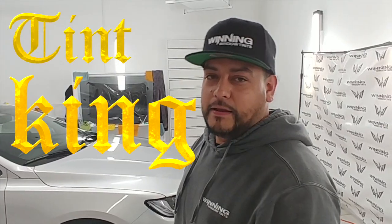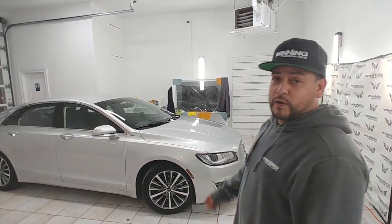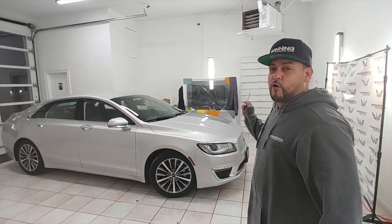What's going on all my winners? This is Cesar from Winnin' Window Tins, the Tin King. Today we got this Lincoln MKZ here 2018, about to get tinted in 35% standard. Check it out before we tint it up.